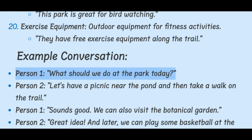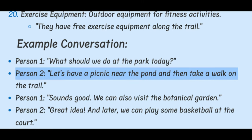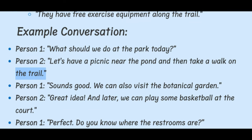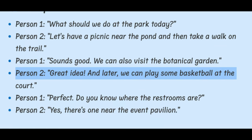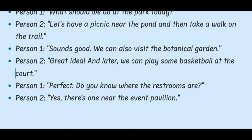Example conversation. Person 1: What should we do at the park today? Person 2: Let's have a picnic near the pond and then take a walk on the trail. Person 1: Sounds good. We can also visit the botanical garden. Person 2: Great idea. And later, we can play some basketball at the court.